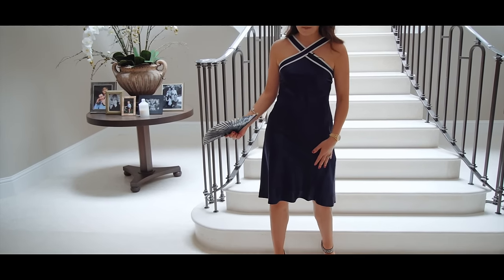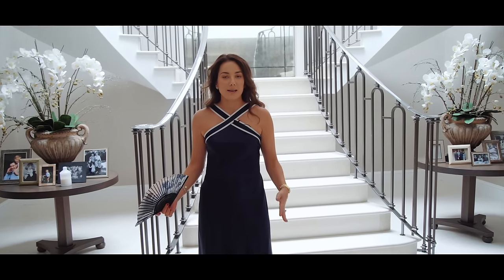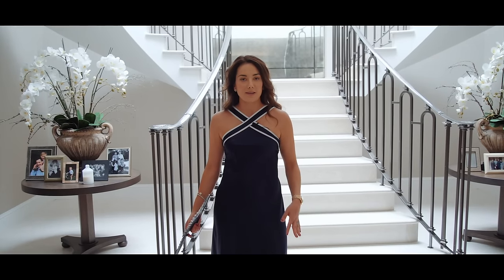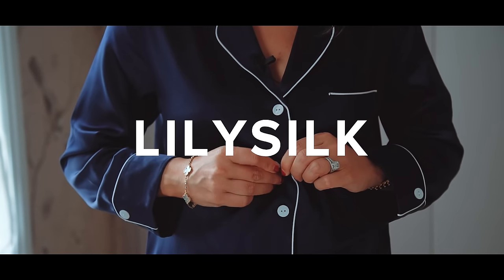Tell me about what you're wearing. So I am wearing a dress from Lily Silk. I just got this, absolutely love it. Timeless piece. I tend to keep all my clothes forever so I feel like this is going to be a key staple for my summer wardrobe. It's from Lily Silk and they are today's video sponsor.